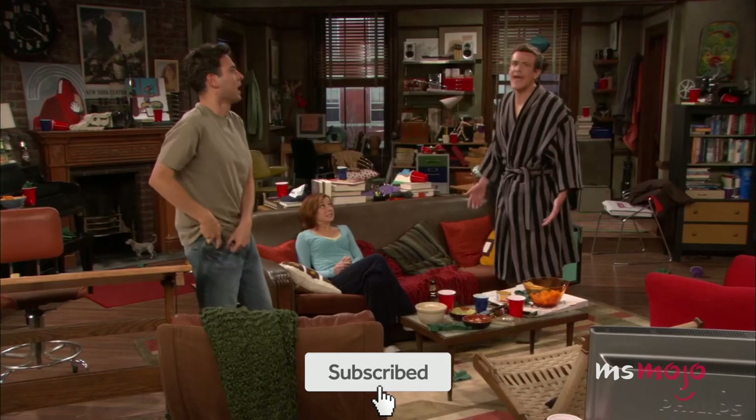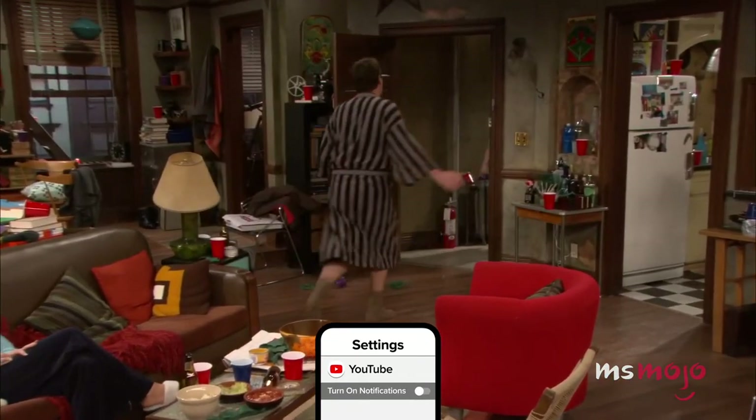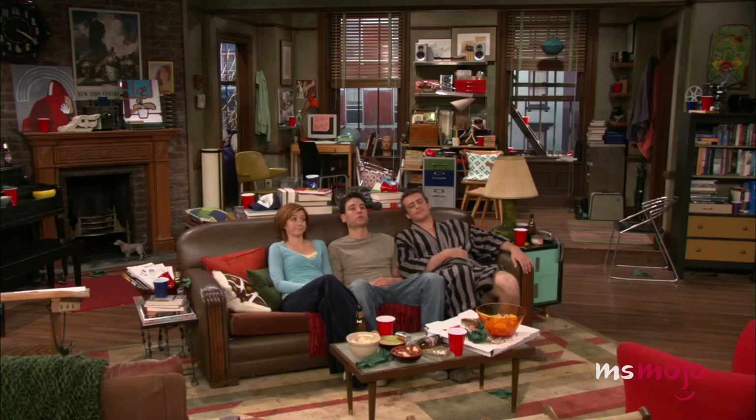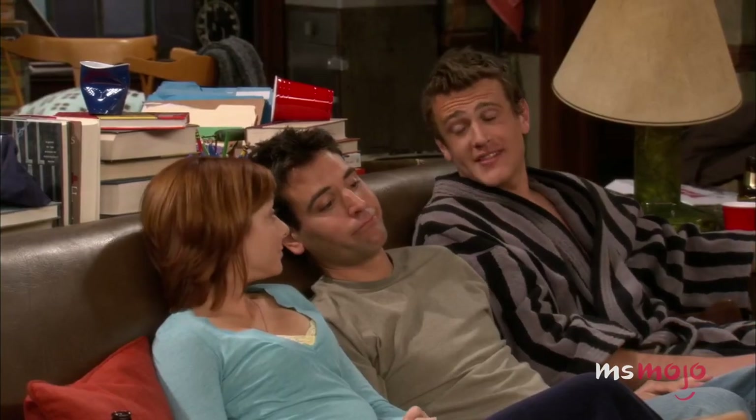We don't have long to ponder these questions, as this random decorative feature disappeared by the following episode. The trio of small coffee tables on which it's placed is also changed as well.